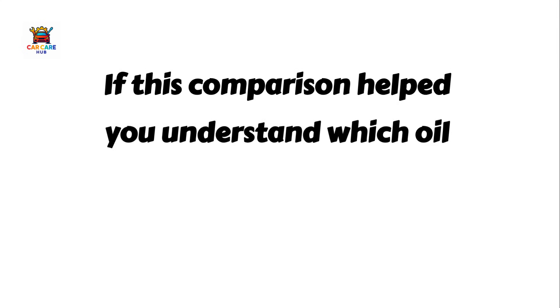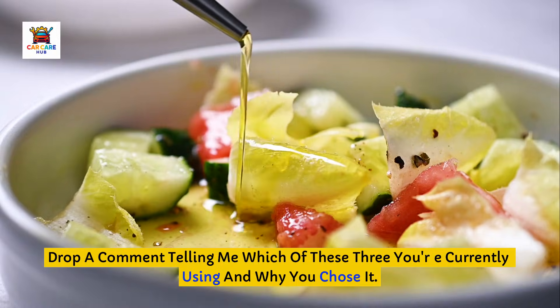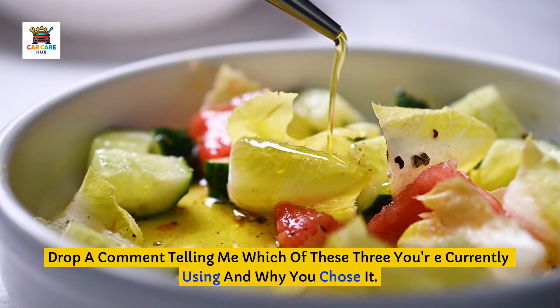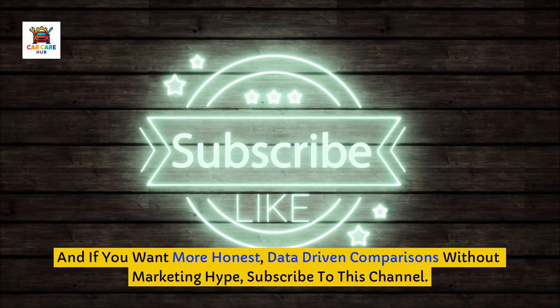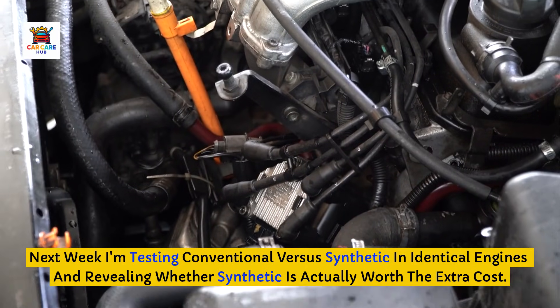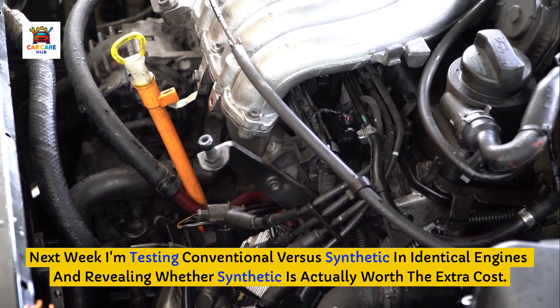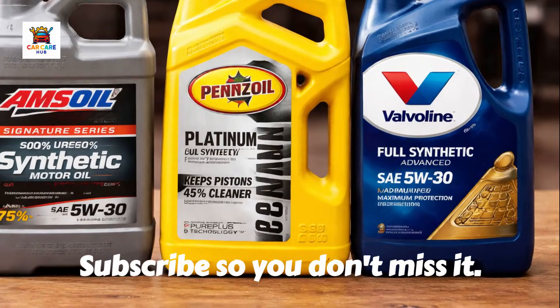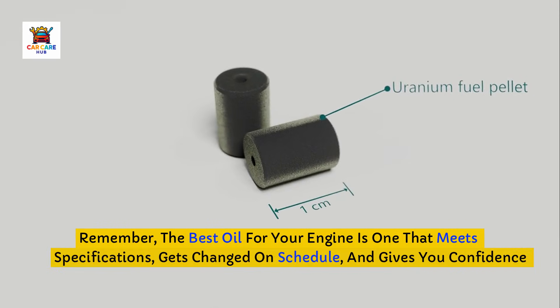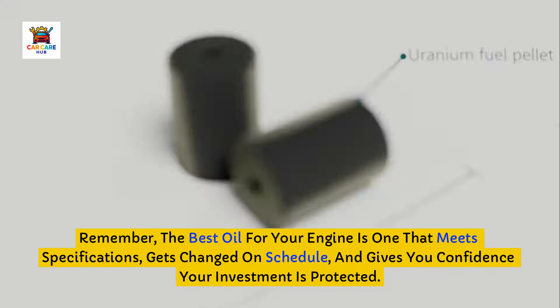If this comparison helped you understand which oil actually protects better and why, hit that like button. Drop a comment telling me which of these three you're currently using and why you chose it. And if you want more honest, data-driven comparisons without marketing hype, subscribe to this channel. Next week I'm testing conventional vs. synthetic in identical engines and revealing whether synthetic is actually worth the extra cost — the oil analysis results will surprise you. Remember, the best oil for your engine is one that meets specifications, gets changed on schedule, and gives you confidence your investment is protected. Choose wisely based on your actual needs, not just marketing claims.